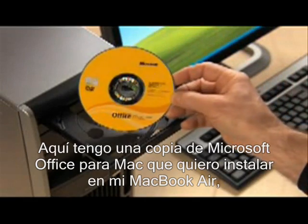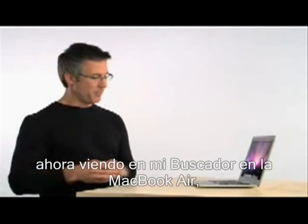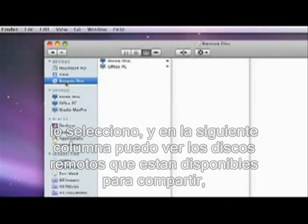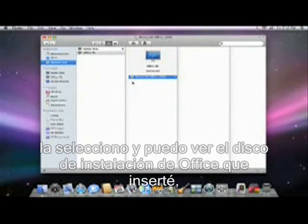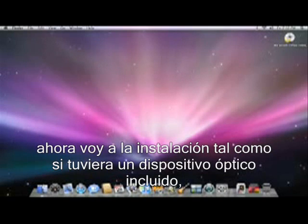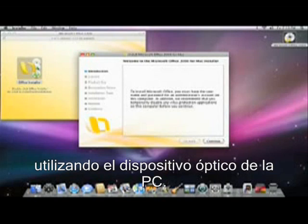Here I have a new copy of Microsoft Office for Mac that I want to install on my MacBook Air. I simply insert the disk into the PC. Now I look in the Finder on my MacBook Air, and under Devices, there's an icon that says Remote Disk. I select it, and in the next column I can see the remote disks that are available for sharing. Here is the Windows PC that I enabled. I select it, and I can see the Office installer disk that I inserted a moment ago. Now I go through the installation just as if I had a built-in optical drive — I double-click to open it, and in a few minutes the software will be fully installed on my MacBook Air, wirelessly, using the optical drive of the PC.